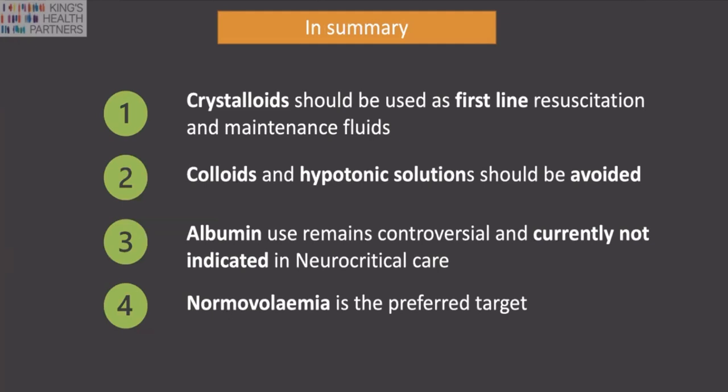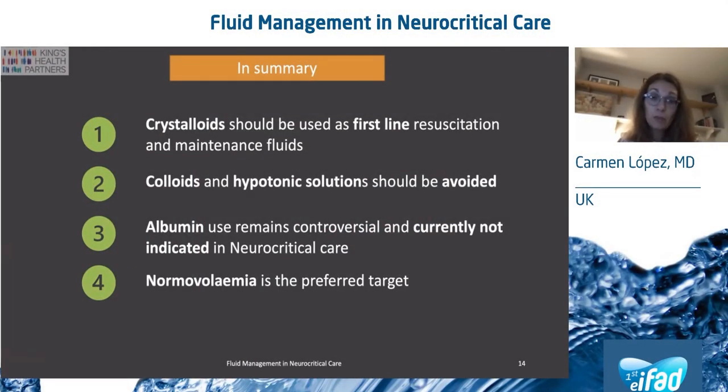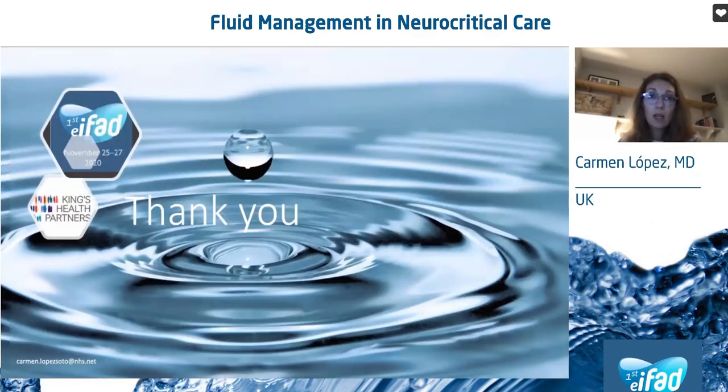In summary, crystalloids should be used as first-line resuscitation and maintenance fluids for neurocritical care patients. Colloids and hypotonic solutions should be avoided in all situations. Albumin use remains controversial and is currently not recommended in neurocritical care. We should aim for normovolemia as the preferred target for neurocritical care patients. With that, I would like to again thank the organizers and I'm happy to take any questions. Thank you very much.